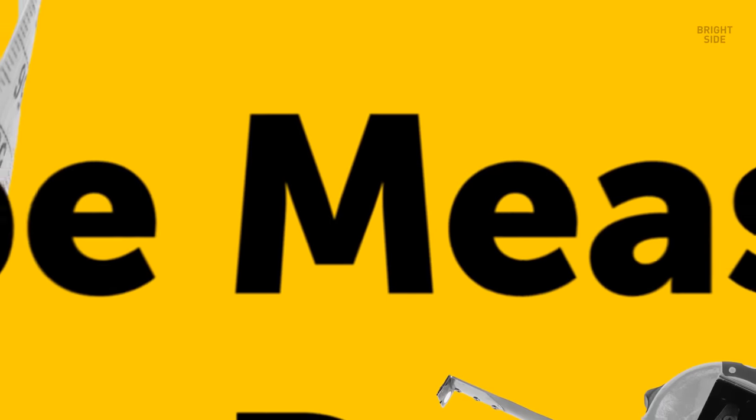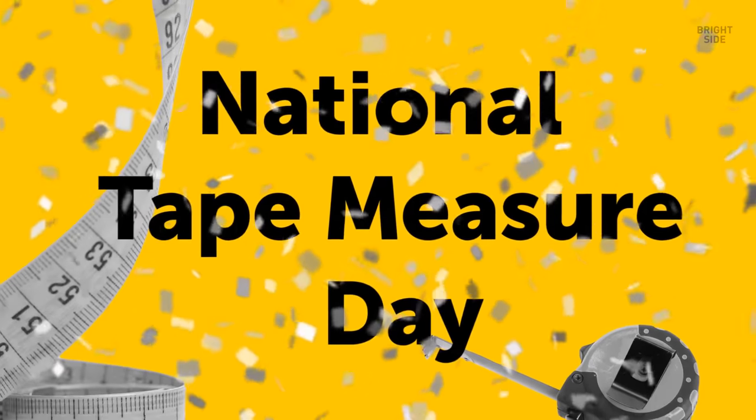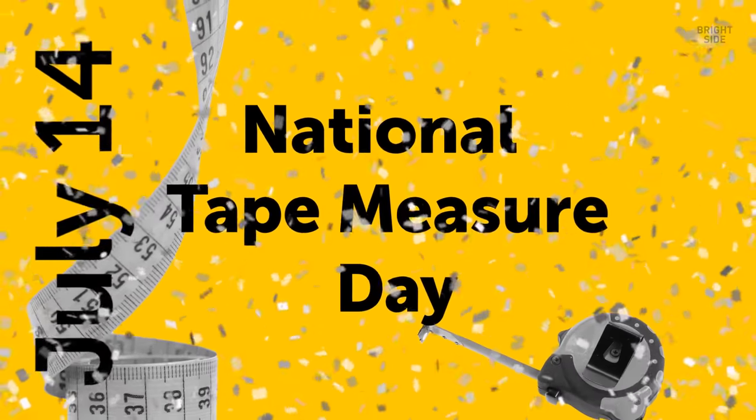And there is actually a National Tape Measure Day, celebrated each year on July 14th. They really do have a day for everything.